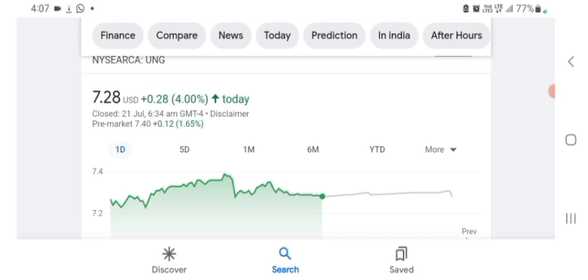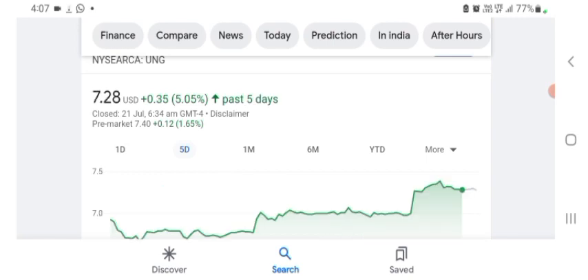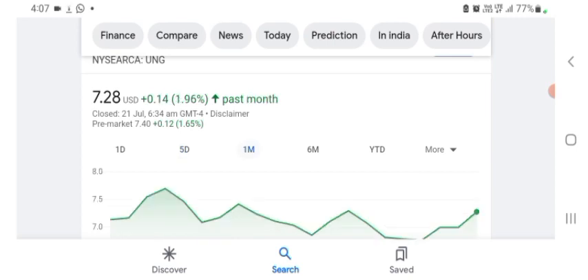It looks like they are doing things more like technology — maybe I am wrong, sorry. But I am just here to take a look at the financial chart. The stock was trading at $7.28 US dollar with 4% positive in a day. Five days before, the stock was trading at 5.05% positive in a day. One month before, the stock was trading at 1.96% positive in a day.